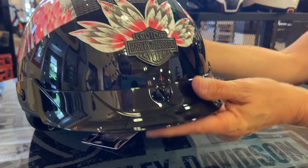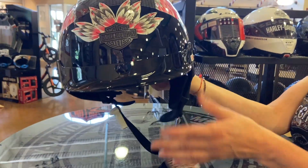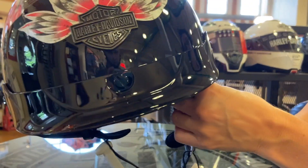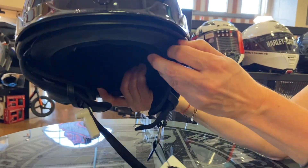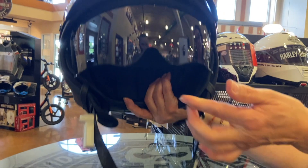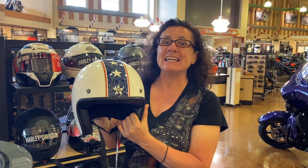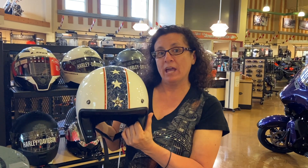Next is our half helmet. The half helmet is half a helmet. Some of the half helmets come with these removable ear pieces, come with a sun shield and a visor. So don't forget, June is helmet month. Bring in your old helmet.